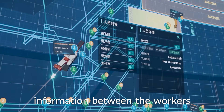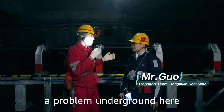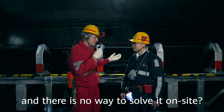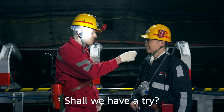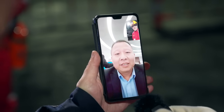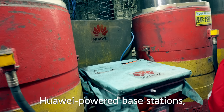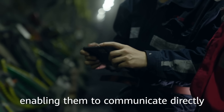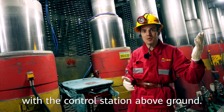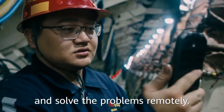Maintaining contact and sharing information between workers below and above ground is key to ensuring safe and efficient operations of the coal mine. Here we are at one of the many Huawei-powered base stations, providing full 5G coverage for workers at the mining face, enabling them to communicate directly with the control station above ground. For any problems that cannot be handled underground, workers can contact experts to quickly intervene and solve the problems remotely.